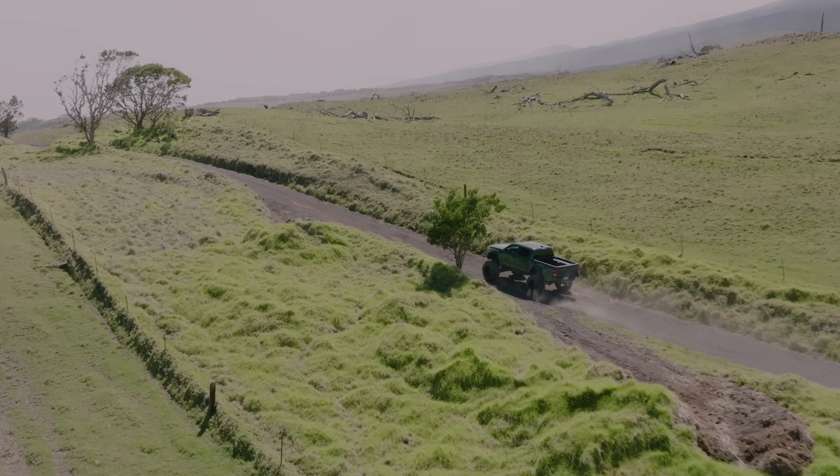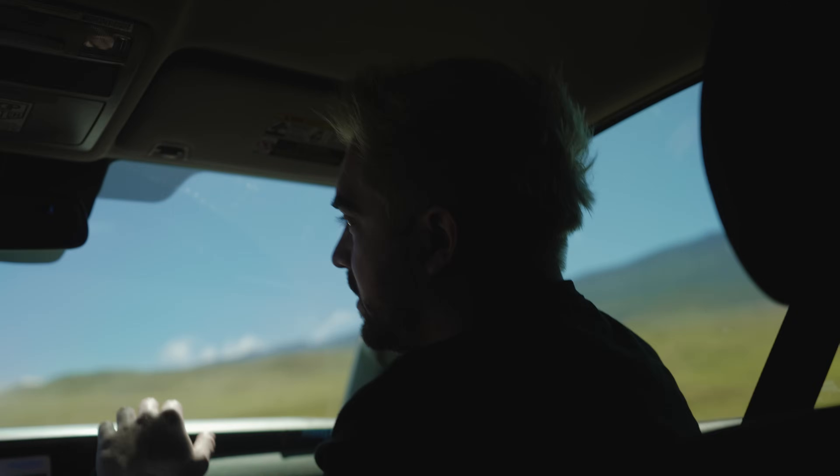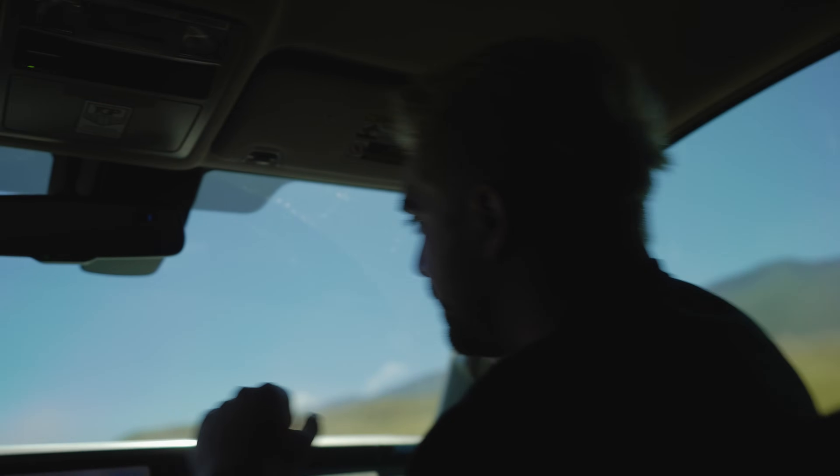For this truck being a 14-inch lift, I was expecting it to be way rougher, but it's actually smooth for the amount of lift he's got on this truck. This is an insane ride.